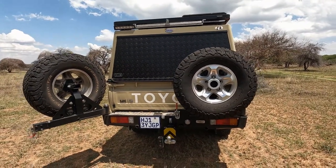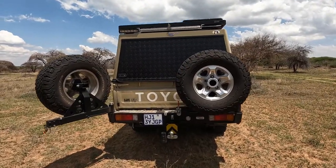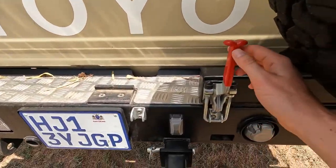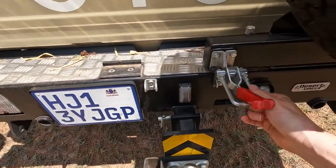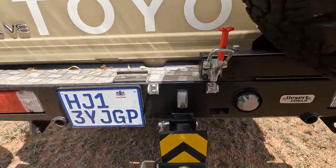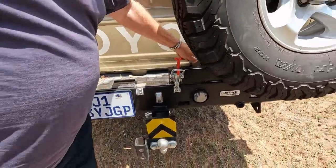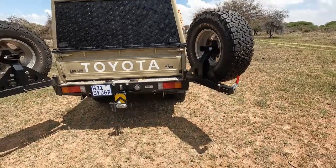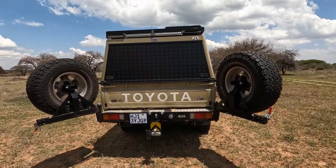Here we have two spare wheels that open up sideways — as you can see, there's a lever. The two spare wheels of the car open up so that you can access the boot.